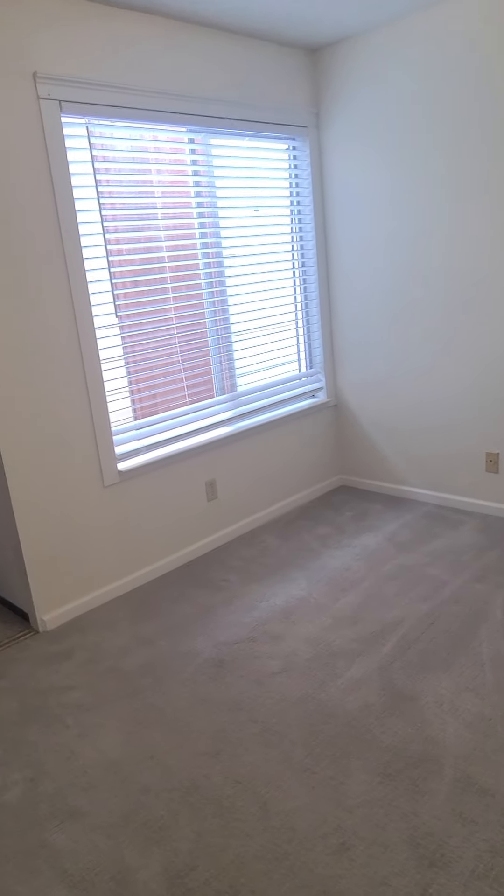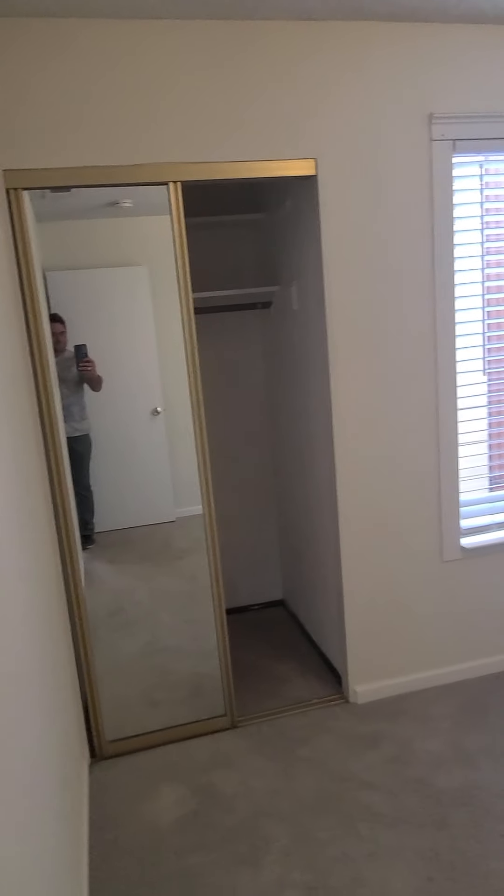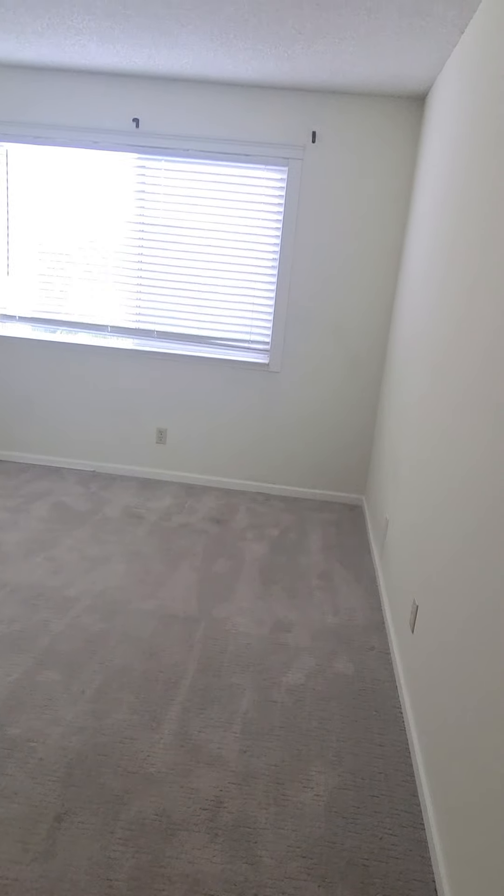Got another closet. There are three bedrooms total. This is the smaller of the three, approximately 12 feet by 11. Going in here — second bedroom, slightly larger, a medium-sized bedroom.